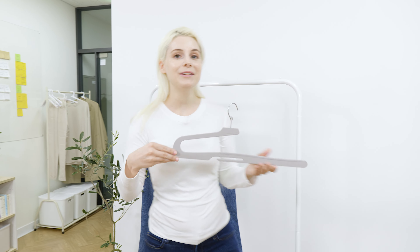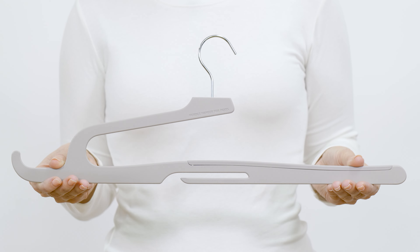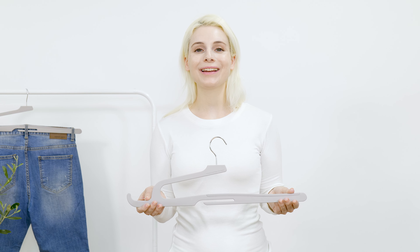And now we're back, and we're proud to present Hurdle Hanger for Pants 2.0. It's a complete renewal of the original form that allows you to organize your pants both quickly and easily.